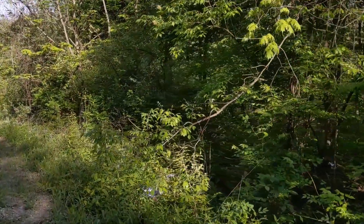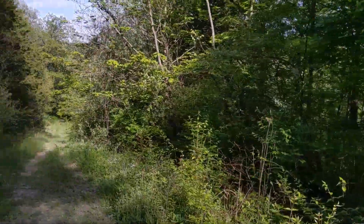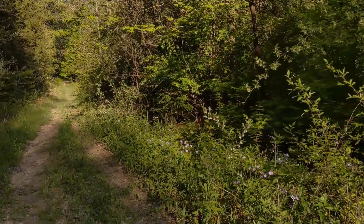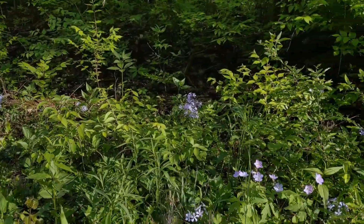We're out here doing some birding, looking for some plants. In fact, we've got one very special plant we're in search of today, an orchid. I won't reveal yet, but I'm sure the icon for this video will give it away. Regardless, we've already seen some incredible plant species.